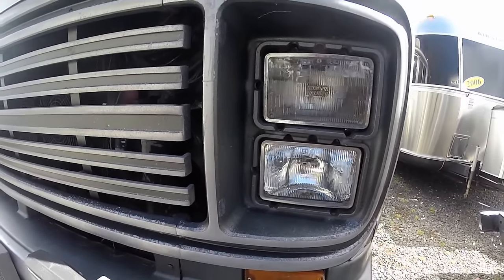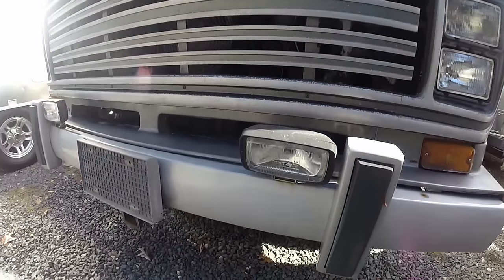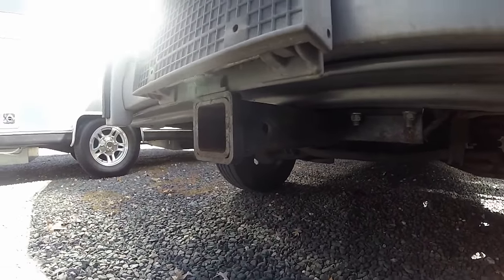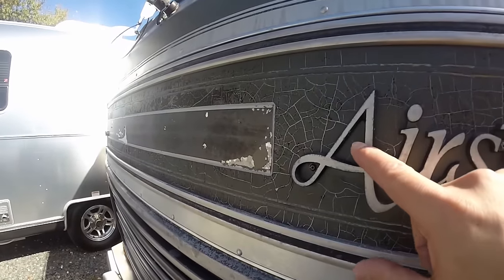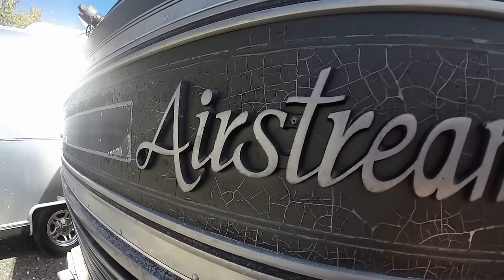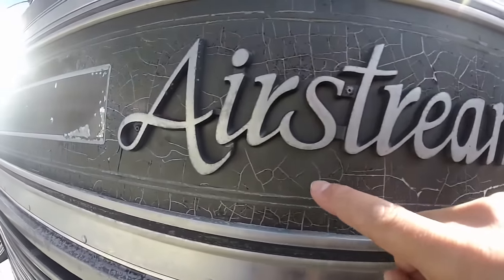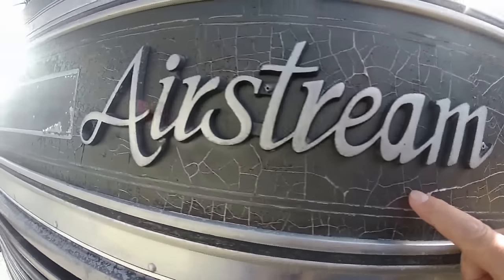It's got the old sealed halogen bulbs, high and low beam. It's got little fog lamps here in the aluminum bumper. It's got a front-mounted hitch receiver for accessories off the front. Look at this beautiful design here in the aluminum badging where it says Airstream.